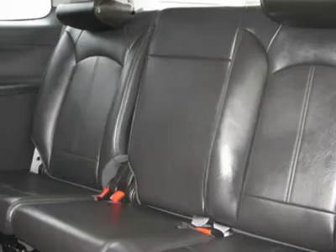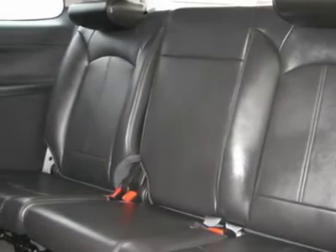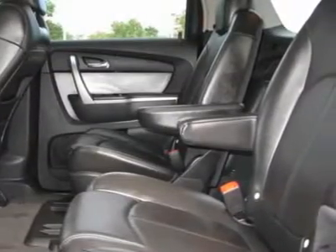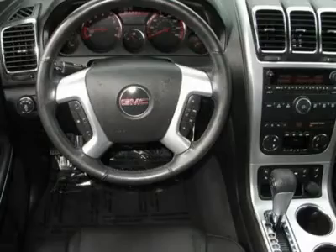Rear spoiler. Auto on headlights. Auto off headlights. Fog lamps. Daytime running lights. Privacy glass. Heated mirrors. Power driver mirror. Power passenger mirror. Heated exterior driver mirror. Heated exterior passenger mirror. Integrated turn signal mirrors.